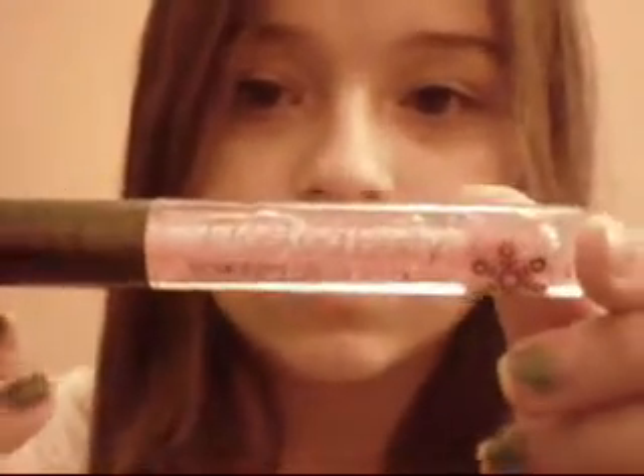For my lips, I'm just going to be using a gloss — my hair is just wet because I just washed it. I'm going to be using this Frosted Berry Scented Glitter Lip Gloss. It smells really, really good. I'm not sure where I got this — my friend got it for me. So that's my makeup.